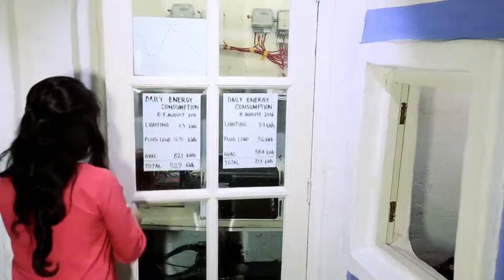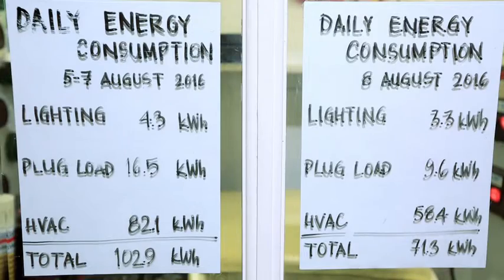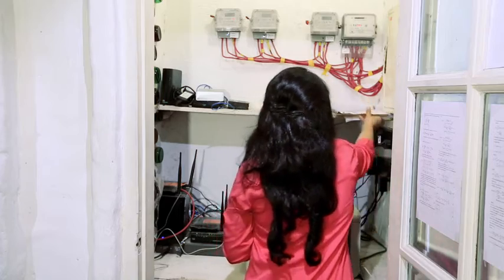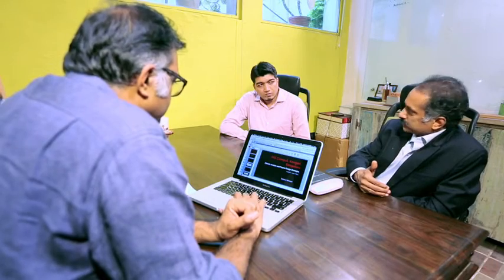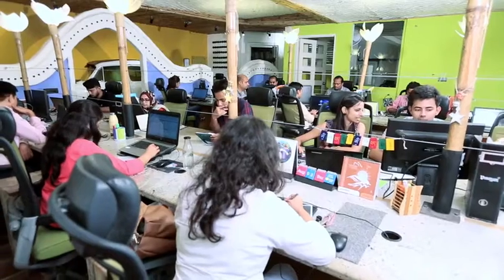LED lights and energy meters that record daily consumption were installed, enabling continuous performance analysis and refinement. The company has realized energy savings of 35% per year. We have limited access to daylight, so we made full use of it — our office is zoned so that all areas where people sit are in the daylight zone.